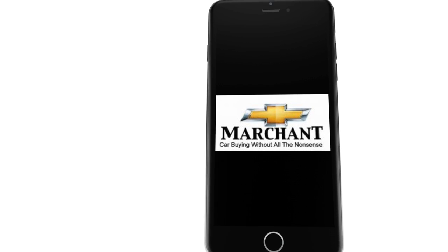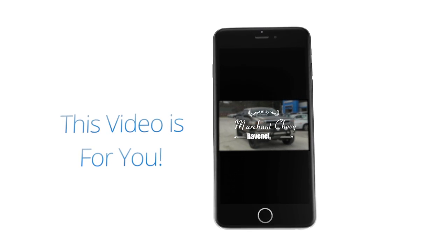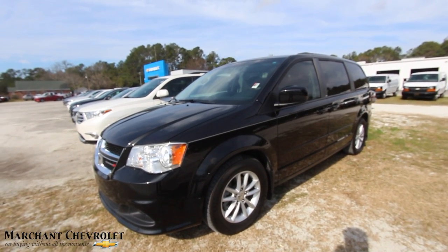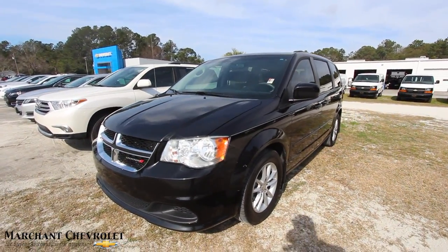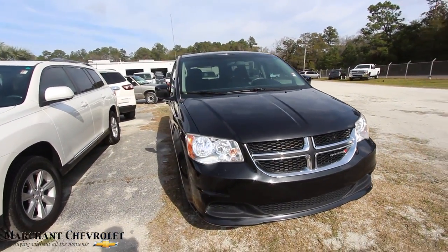Marchant Chevrolet — car buying without all the nonsense. This video is for you. Hey everybody, welcome to Marchant Chevrolet. Today we're looking at the 2013 Dodge Grand Caravan. It's a pre-owned vehicle for sale here, and we're going to walk around and take a look at it and see what kind of condition it's in.